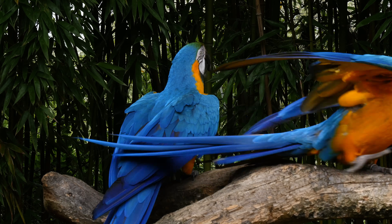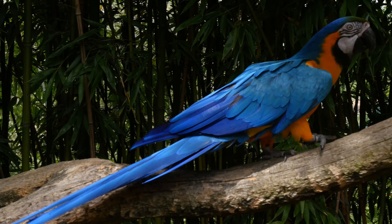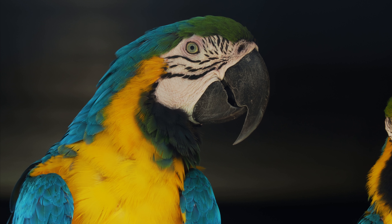They have a strong hooked beak that is perfect for cracking open hard nuts and seeds, which makes up most of their diet. They also eat vegetables, fruits, and berries.